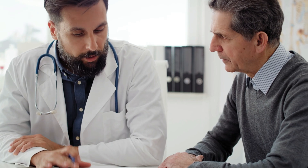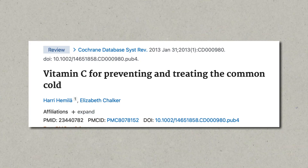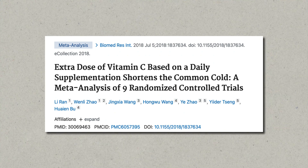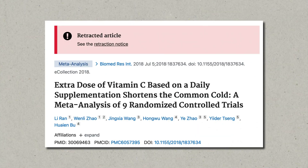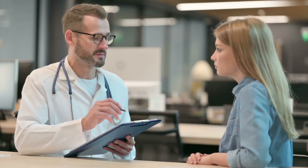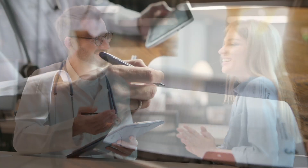There are many individual studies on vitamin C, but the most important are two meta-analyses from 2013 and 2018. The first is called "Vitamin C for Preventing and Treating the Common Cold," and the second is called "Extra Dose of Vitamin C Based on a Daily Supplementation Shortens the Common Cold: A Meta-Analysis of Nine Randomized Controlled Trials." This second study, which initially found a significant effect, was later retracted due to errors in calculation. So in the following summary, I will focus mostly on the 2013 meta-analysis, along with a few notable individual studies that look at athletes.